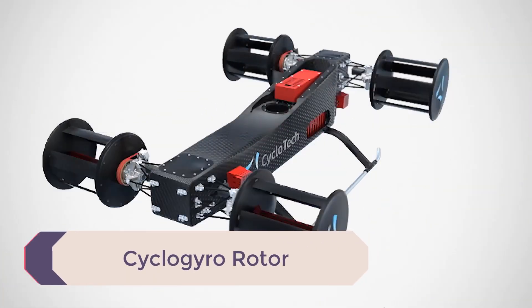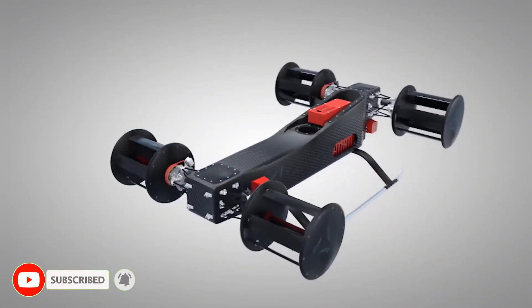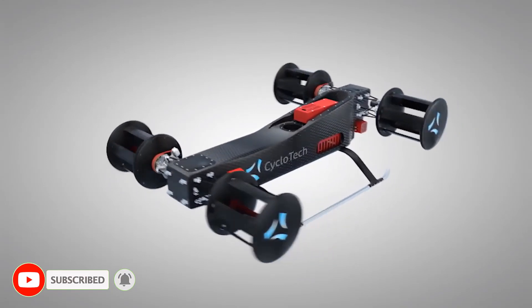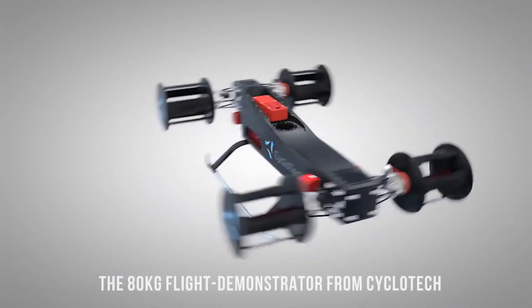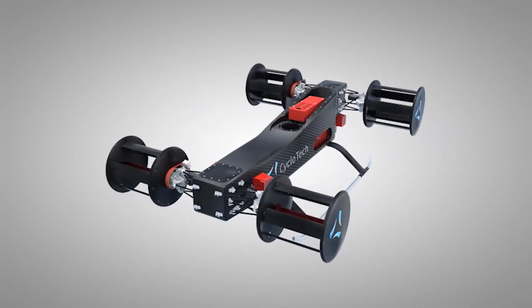CycloTech, an Austria-based company, is working to adapt the principle of the Voith-Schneider marine propeller — designed almost a century ago for maritime transport — in order to use it in aviation, in particular for flying taxis and drones.